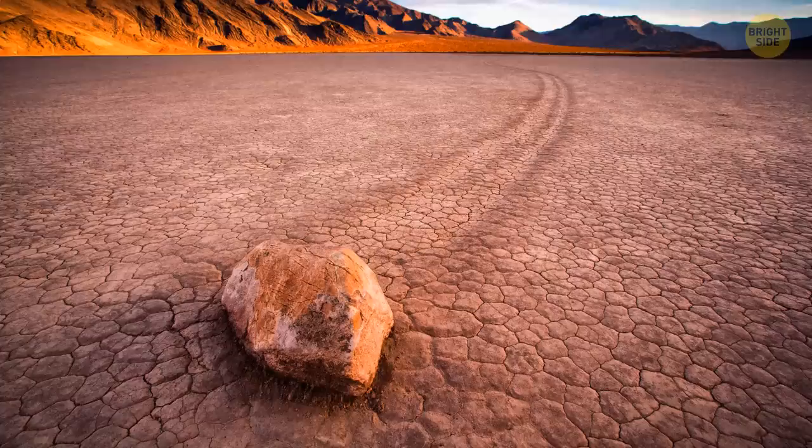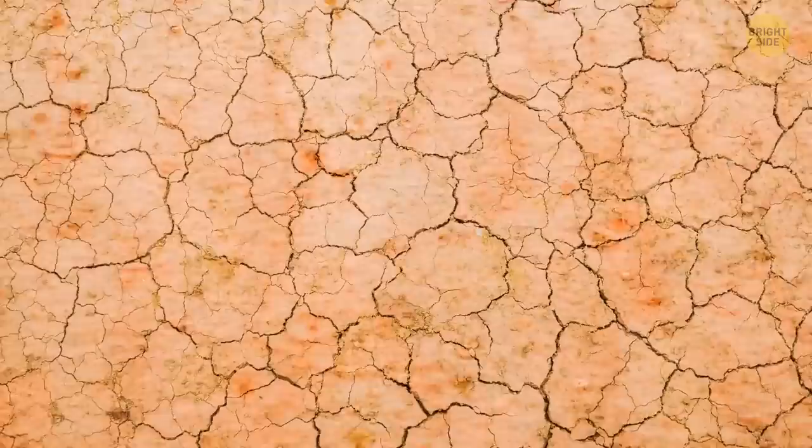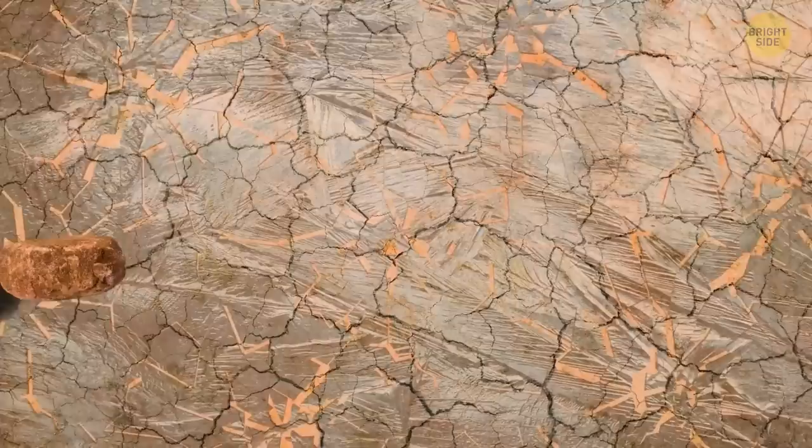When it rains, the water that falls on the ground freezes and forms a coat of ice above the ground. If it's windy, the rocks are easily pushed around, sailing along the lake bed. But if you ever visit Racetrack Playa, don't disturb the rocks.